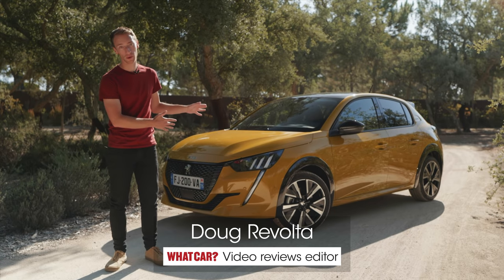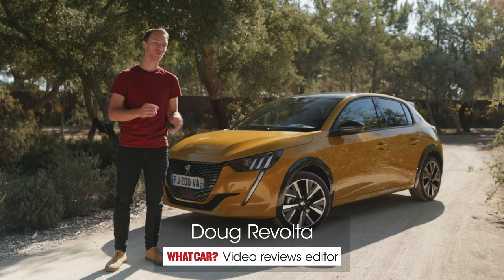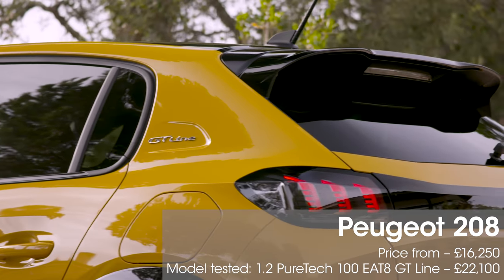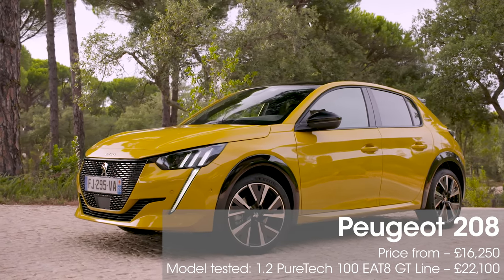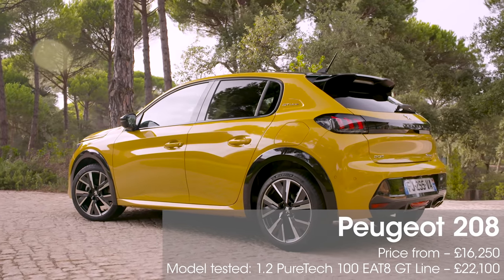This is the new Peugeot 208, and in this video we're going to tell you everything you need to know about this car and the fully electric e208. Before we start, make sure you're subscribed to our channel because we have loads of videos coming out every week, and if you're in the market for a new car and want to save some money, go to whatcar.com to get the very best deal.